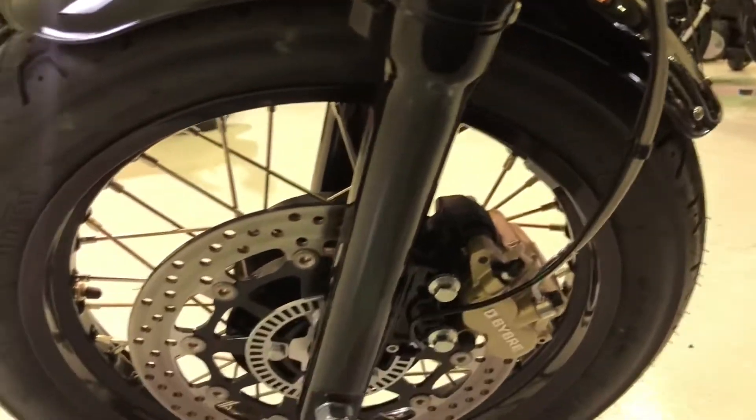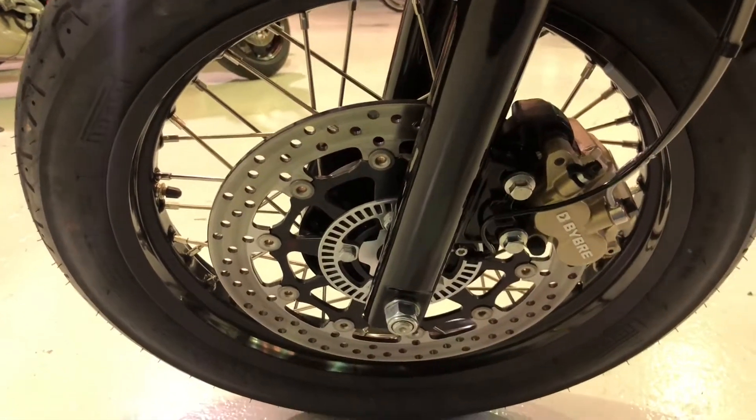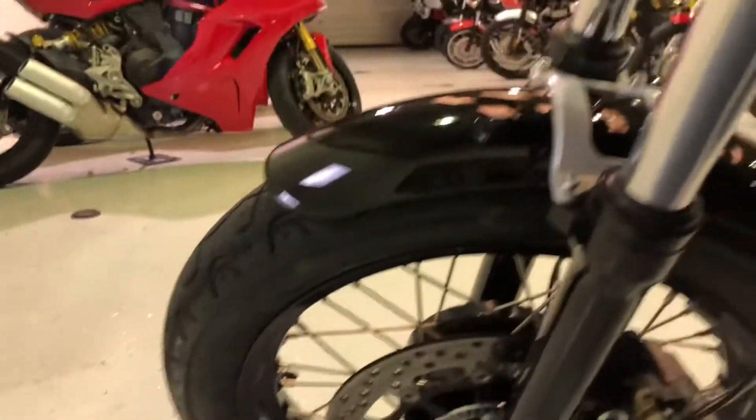All the forks, all the brakes there — as you can see, absolutely spot on. The ABS ring there just denotes that this bike does have anti-lock brakes.